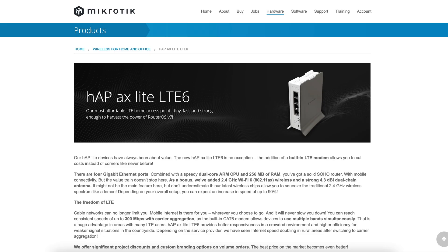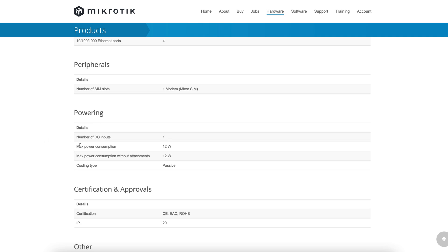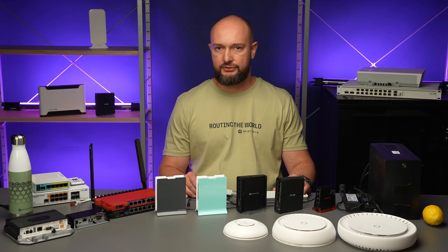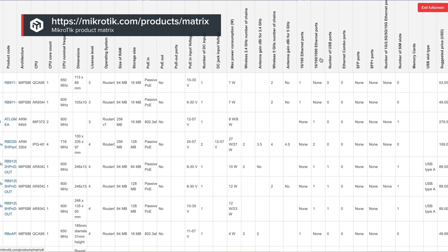On the product pages of our website, you can find information about the power requirements for each model using the maximum power consumption parameter. This will help you roughly estimate device operation duration. Additionally, for a more detailed comparison of different models, you can refer to the product metrics.